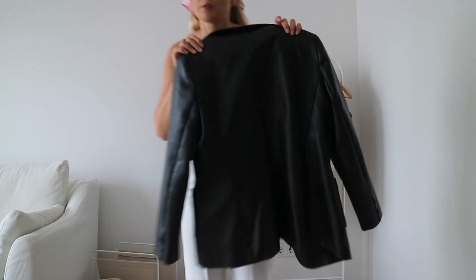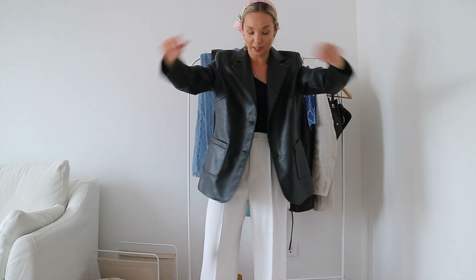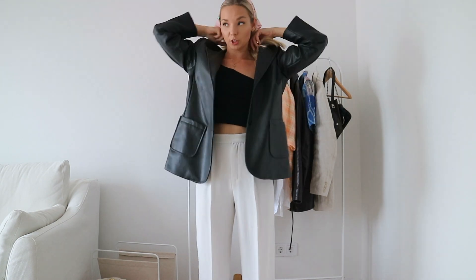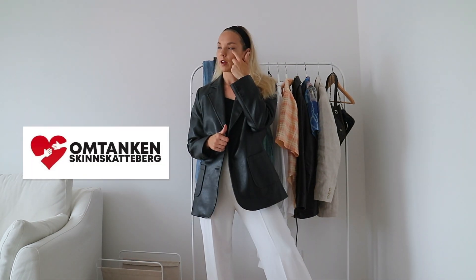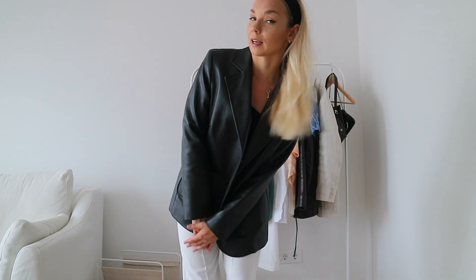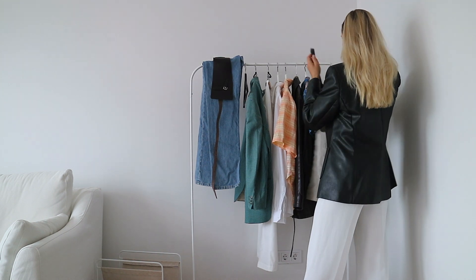En av mina favoritfynd på senaste tiden är denna skinkavaj – så fin kvalitet. Det är inte äkta skinn för det står Lindex, storlek 46. Denna skinkavaj kommer från en second hand-butik – typ som Röda korset – som ligger i Skinnskatteberg där mamma bor, och som jag alltid går till när jag är där. Den kostade 30 eller 50 kronor. Jag älskar den. Jag har ju min långa skinnkappa annars, så det är skönt att ha en kortare kavaj.